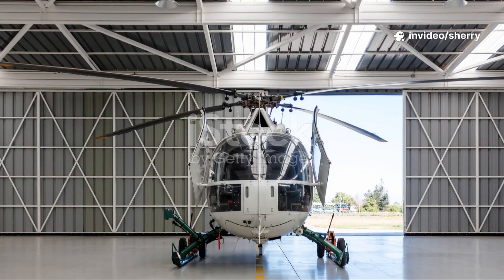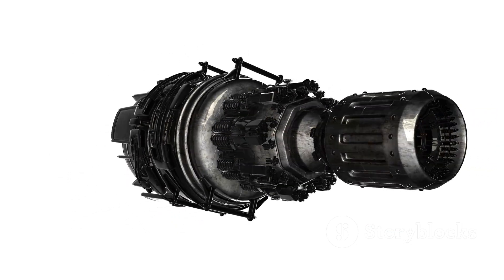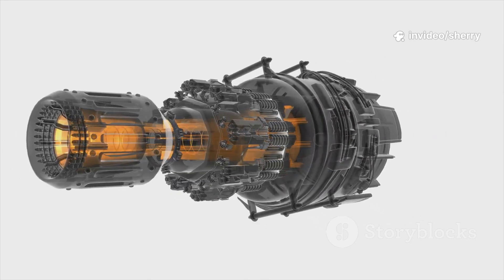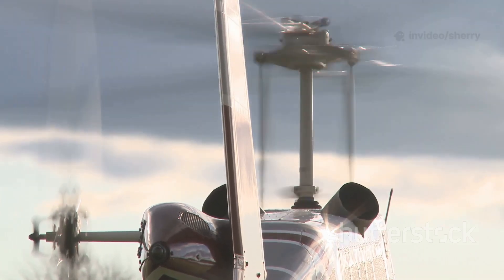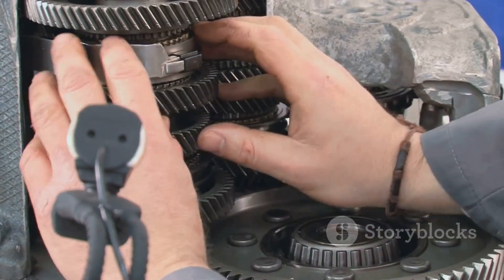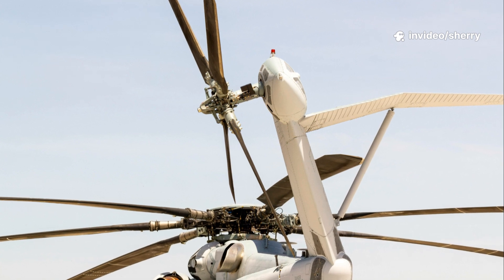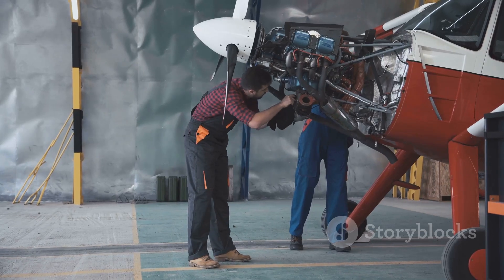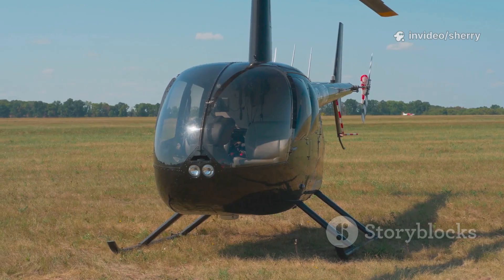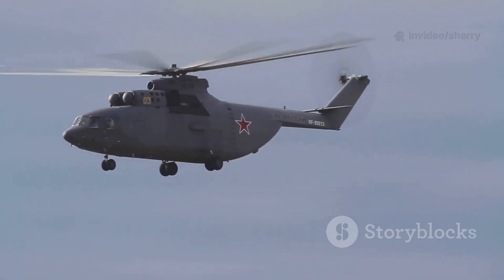Every superhero needs power, and for helicopters, that's the engine. Most use a gas turbine engine — think of it as a jet engine that spins a shaft instead of blasting air. The engine sucks in air, mixes it with fuel, ignites it, and spins a turbine. But the engine spins too fast for the blades, so a transmission slows it down to the perfect speed. The transmission is like a gearbox, making sure the main rotor blades spin safely and powerfully. Power also travels down a drive shaft to the tail rotor, which keeps the helicopter stable. The engine and transmission are a powerhouse duo — one creates energy, the other delivers it where it's needed. Without them, the rotors wouldn't spin and the helicopter couldn't fly.